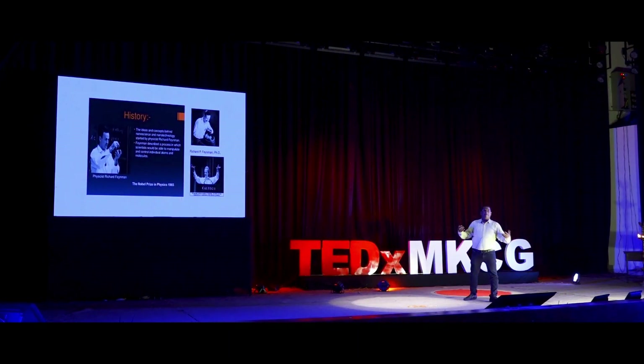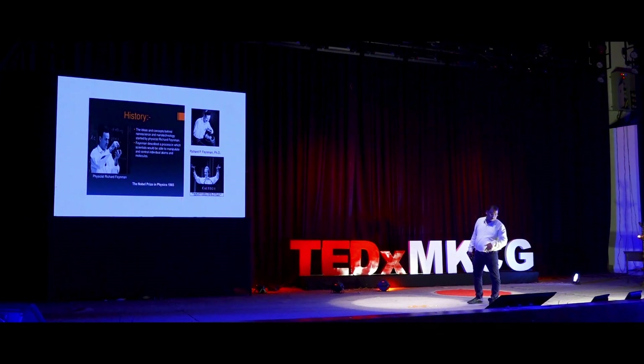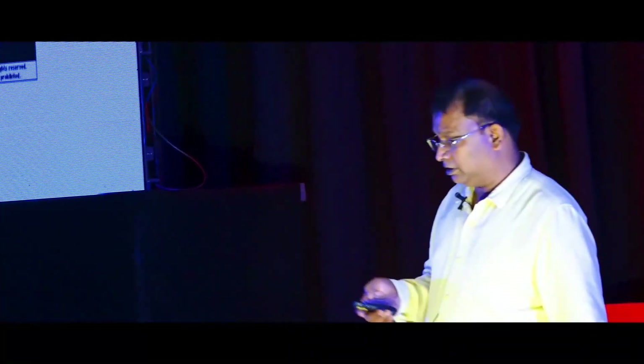The next question is how nanotechnology came up. This is a very nice slide — this is Professor Richard Feynman. He gave a lecture at Caltech, the California Institute of Technology, in 1959. The idea and concept behind nanoscience and nanotechnology was started by a physicist. The concept is a bottom-up approach: if you are making small particles from a bulk material, the bulk will give certain properties, and when you make it into small particles, it gives different properties. He got the Nobel Prize in 1965.